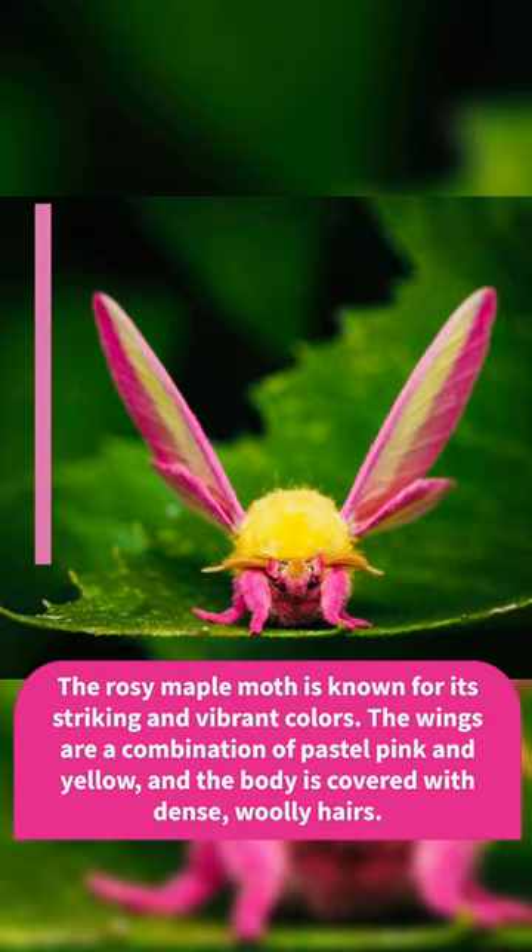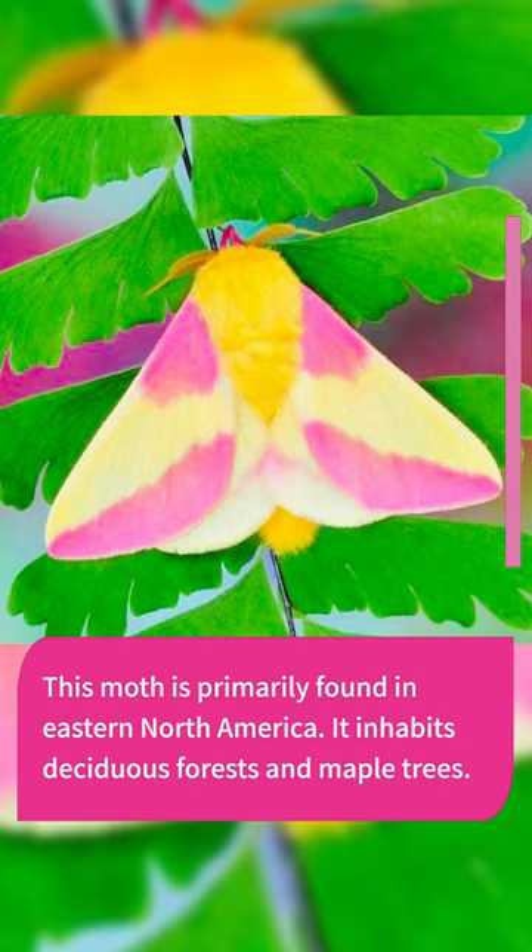This moth is primarily found in eastern North America. It inhabits deciduous forests and maple trees.